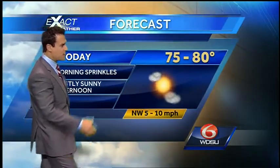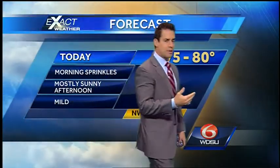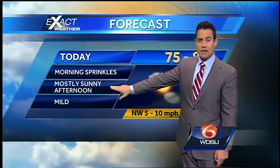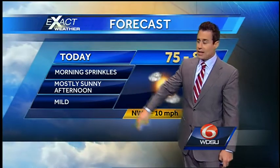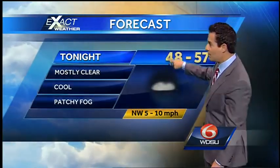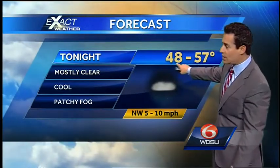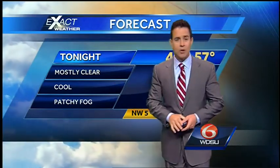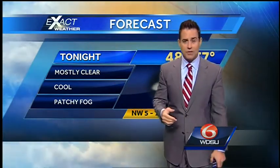For today we are going to deal with maybe just a few morning sprinkles. Temperatures mid 70s to right around 80 later on this afternoon. I'm expecting some clearing, some sunshine, and mild conditions. Overnight tonight on the North Shore, we are going to be dropping to right around the mid to upper 40s. On the South Shore, mid 50s to near 60. Mainly clear, and we could pick up a few areas of some patchy fog.